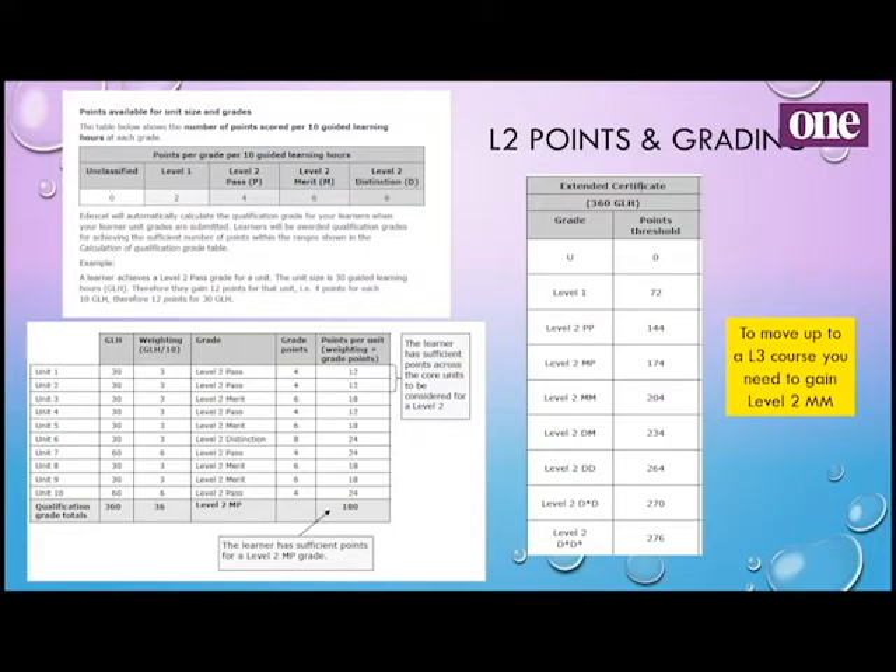If you haven't done BTEC before: whenever you do an exam or coursework, you get a grade of pass, merit or distinction. They all amount to points, and you add them up over the year to give you your final grade. For instance, if you did a communication assignment and got a Level 2 pass, that would be three times four points, giving you 12 marks for that unit. You do that every time you get a mark, add them all up over the year, and that gives you the end result.